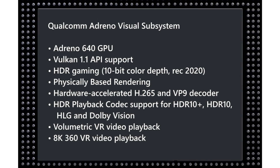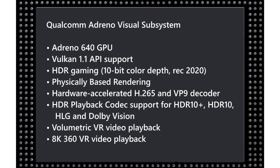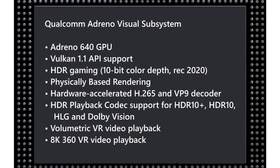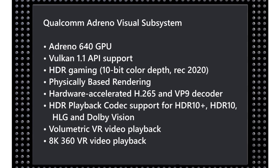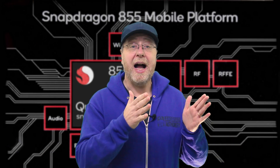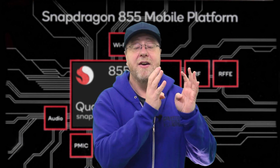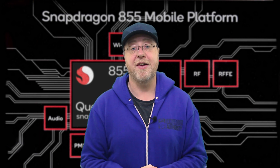Qualcomm are also keen to promote XR — the VR and other virtual reality experiences — and the Adreno 640 can actually handle 8K 360-degree VR video playback. The power of Qualcomm's GPU and visual subsystem has always been one of its strengths, and that seems very much the strength they're playing to here in the Snapdragon 855.